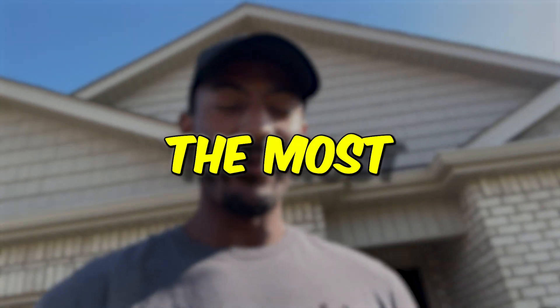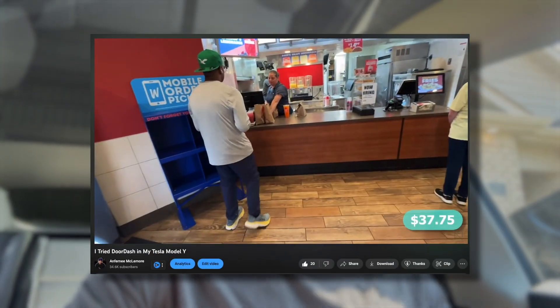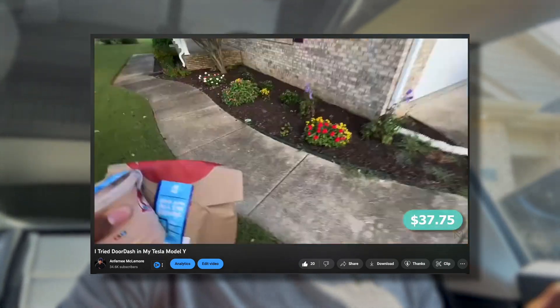In today's video I'm going to be trying out the most popular side hustles on YouTube. I decided to turn this into a series — last week I did a DoorDash video in a Tesla Model Y. Today, as you saw by the thumbnail, I'm going out with my lawnmower and trying a landscaping side hustle.